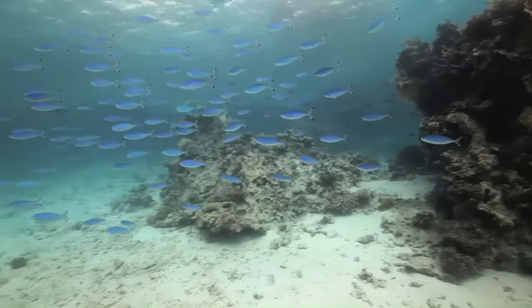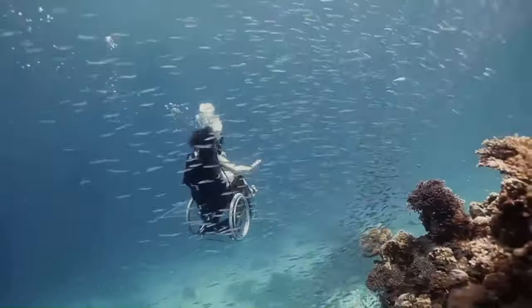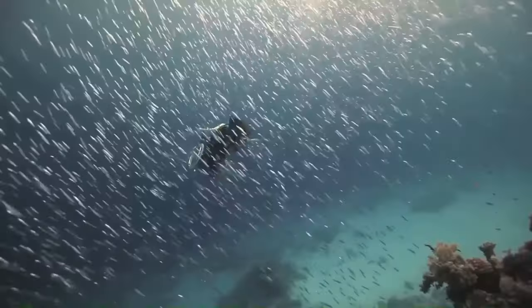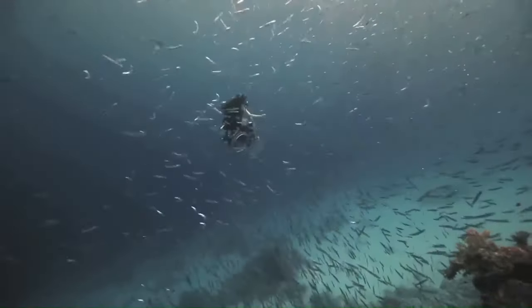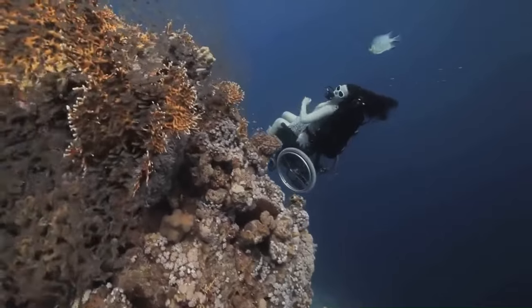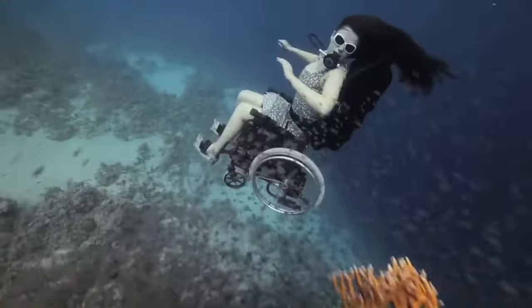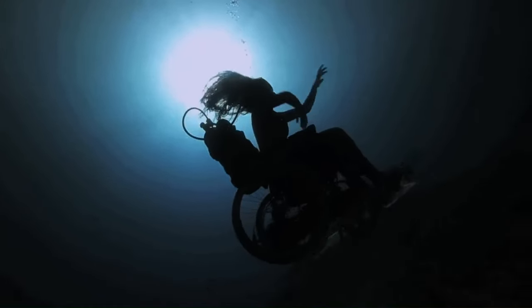Her underwater explorations, which include drifting through schools of fish and floating freely in 360 degrees, have been viewed by more than 150 million people worldwide. Austin's work not only challenges societal norms around disability, but also opens up a new realm of freedom and adventure beneath the sea.